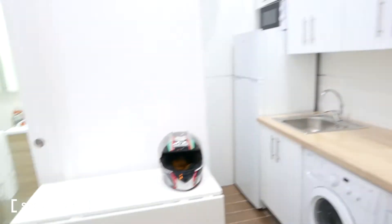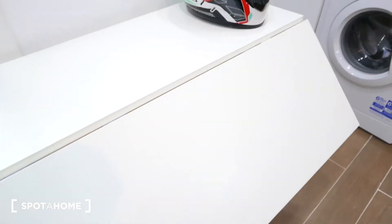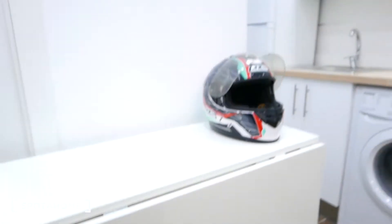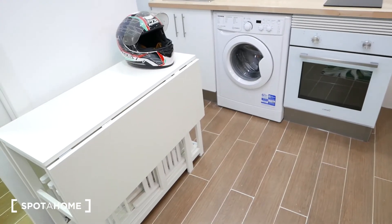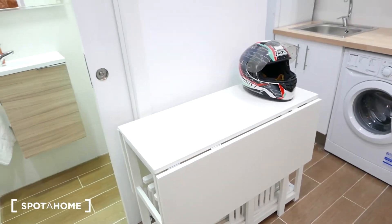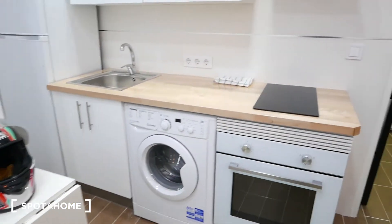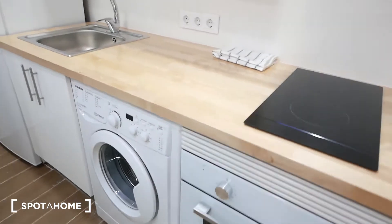Over here we have a table that actually expands into a bigger table, and as you can see it has chairs underneath that you can pull out. You can make a big dining room table if you have friends over, or use it as a big desk for a project. Over here we have the kitchen.